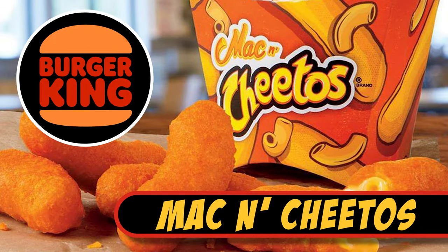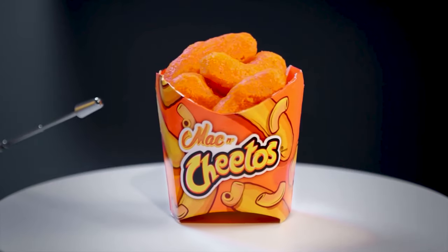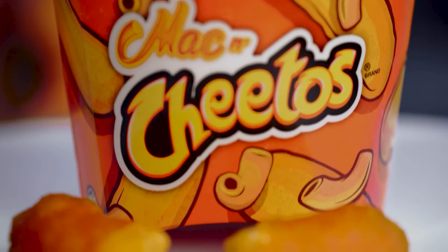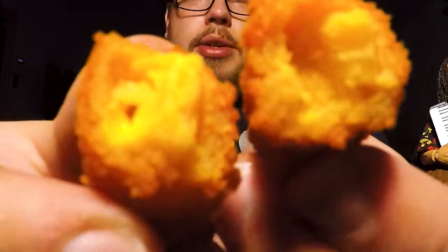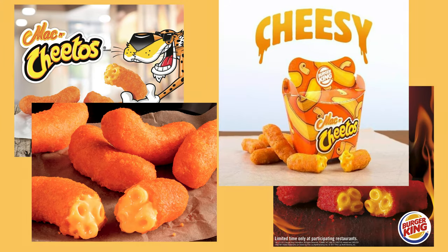Burger King Mac and Cheetos. This neon orange colored snack food injected with pasta and cheese followed an industry trend to create hybrid food mashup products. If you like both of the products separately, you must like both of the products combined together — probably. Many people did, and these weird Cheeto-crusted nuggets of goo were quite popular.